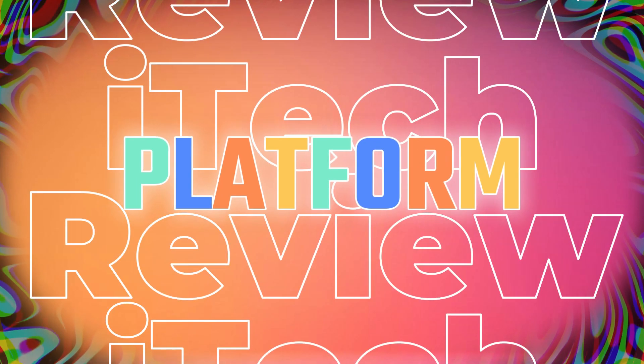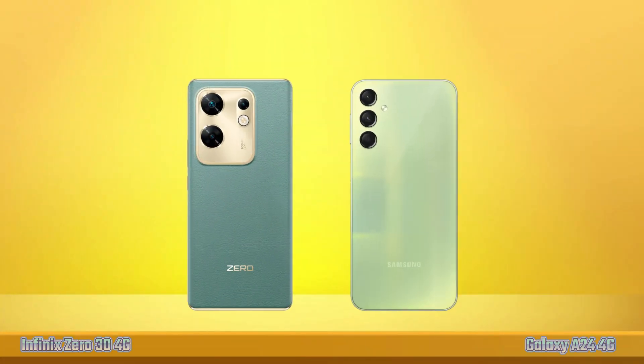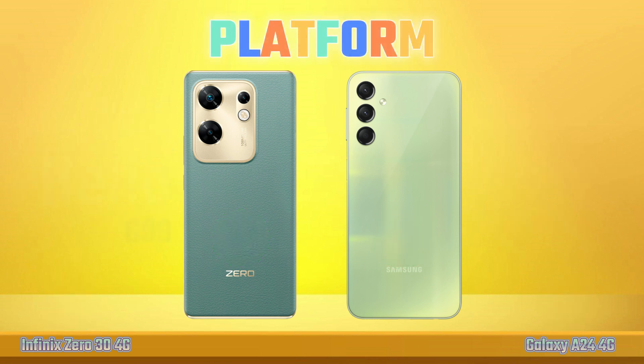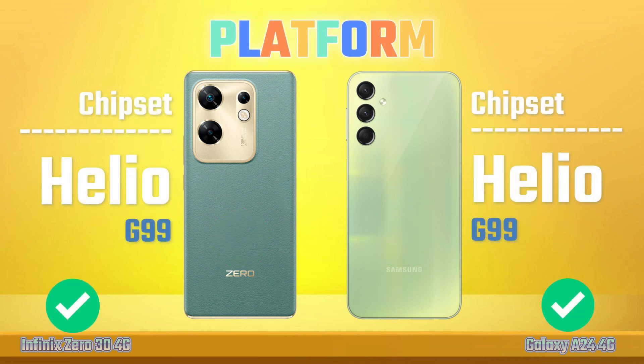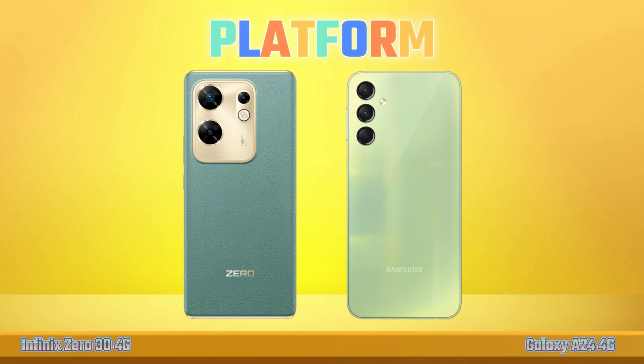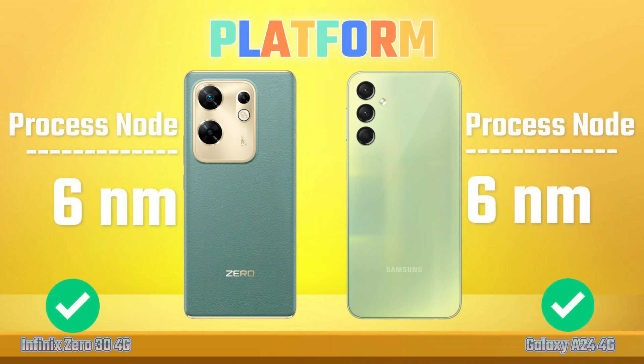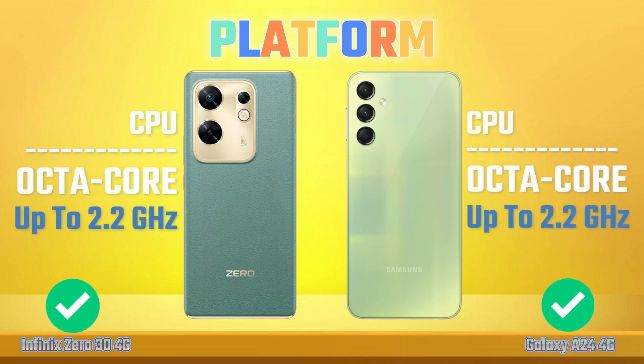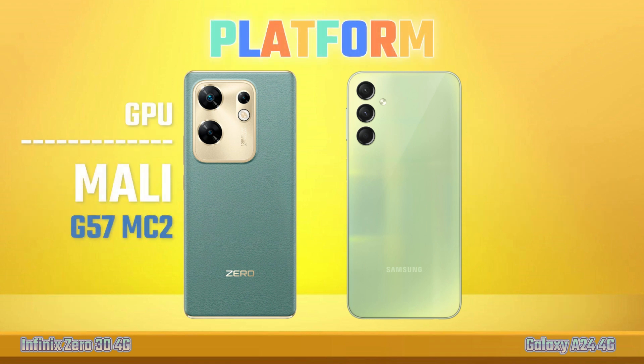Platform. Operating System. Chipset. Process Node. CPU. GPU.